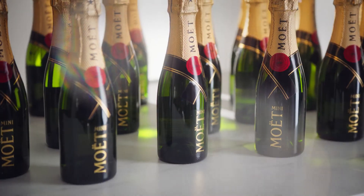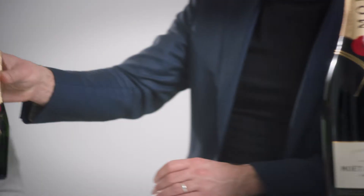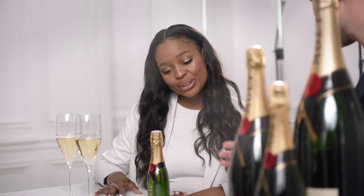Why are there so many different sizes of champagne bottles here? We have nine different bottles at Moet et Chandon, the smallest being the Moet Mini and the largest is called the Nebuchadnezzar, which is 15 liters.